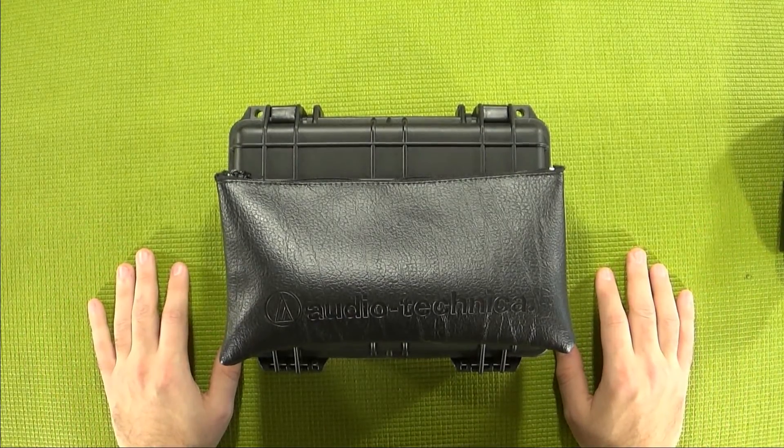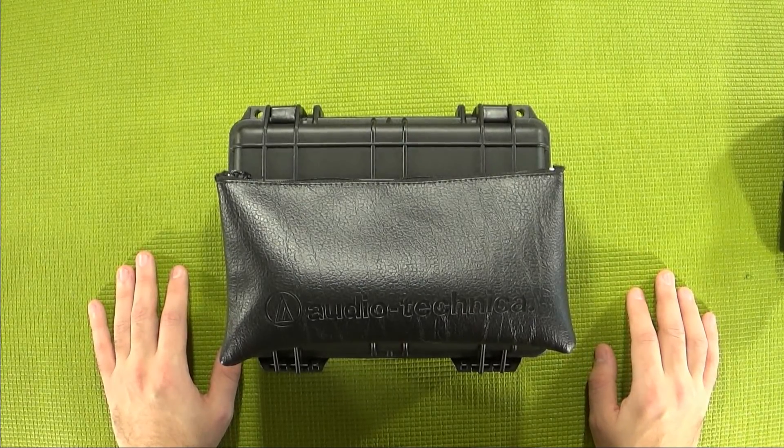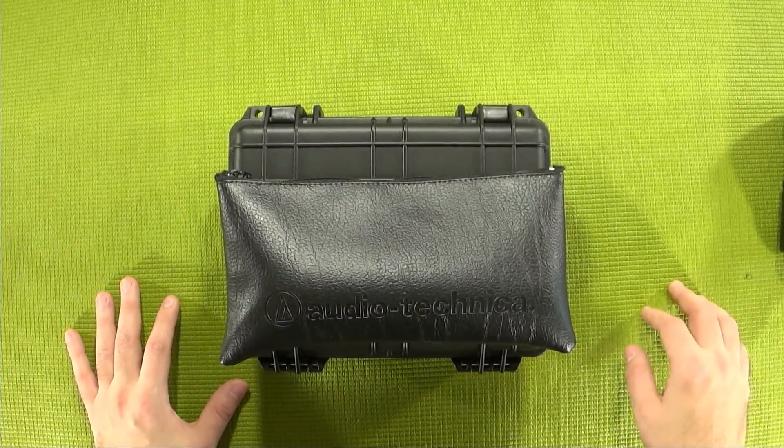Worst case scenario, you're going to have something fall on top of the bag and squish goes the microphone. Not exactly a good day. And of course, if you drop this in a body of water for some reason, it's just going to sink.